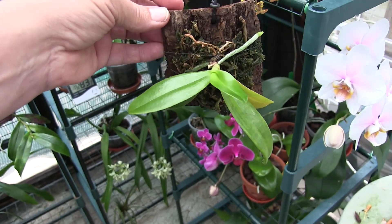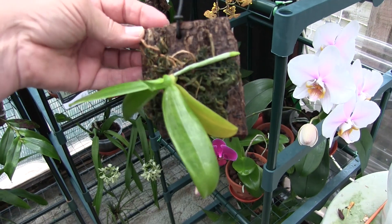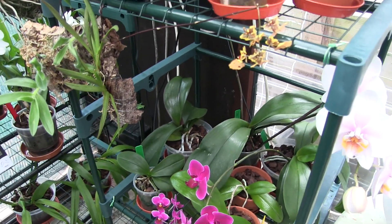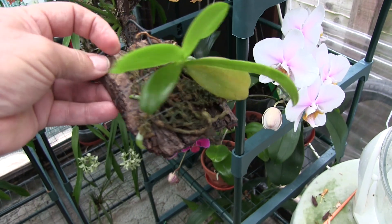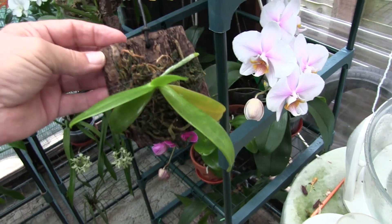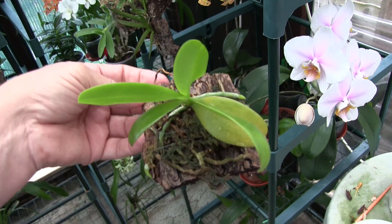I must admit that the mini phalaenopsis just do not seem to have the vigor or the strength of their bigger ones — big strappy things that just seem to bully their way through life. Whatever you do to them. But the mini ones I have trouble with. And I don't even remember when or where I got this and whether it's ever bloomed. Chances are it was probably in bloom when I got it, but there are no signs of the old spike or anything. I don't quite know why I've got this.